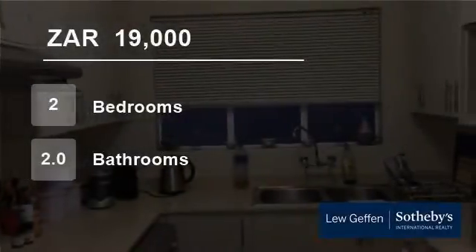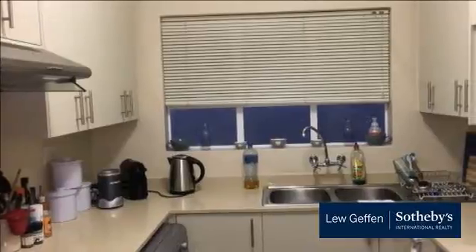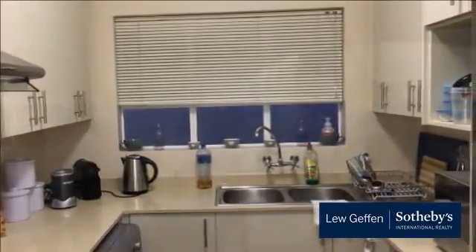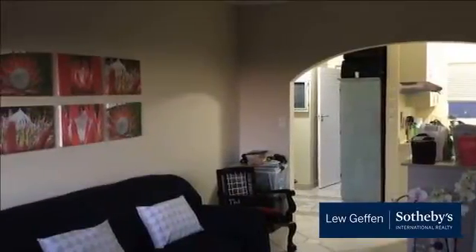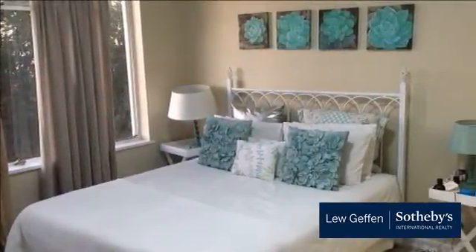Welcome to this two-bedroom flat for rent in Seapoint, Cape Town, Western Cape, South Africa for R19,000 per month. This is a lovely two-bedroom unfurnished apartment with one full bathroom and one en suite. The kitchen is open plan to the living and dining room and offers slivers of sea view.